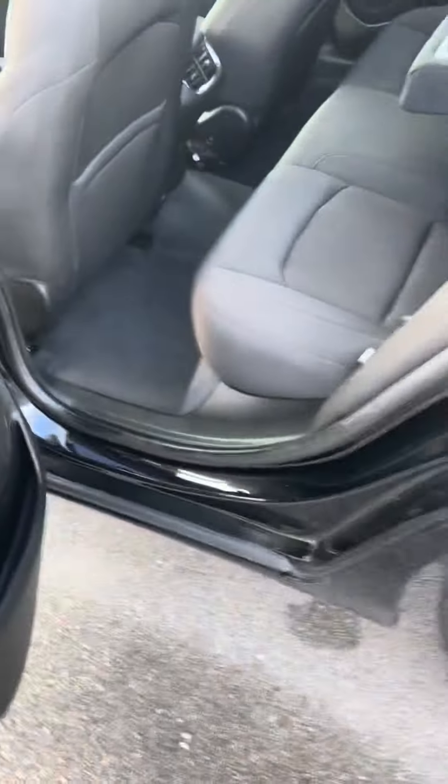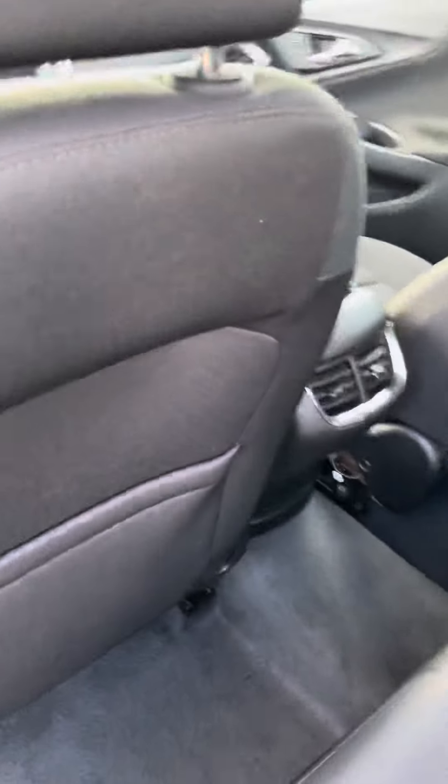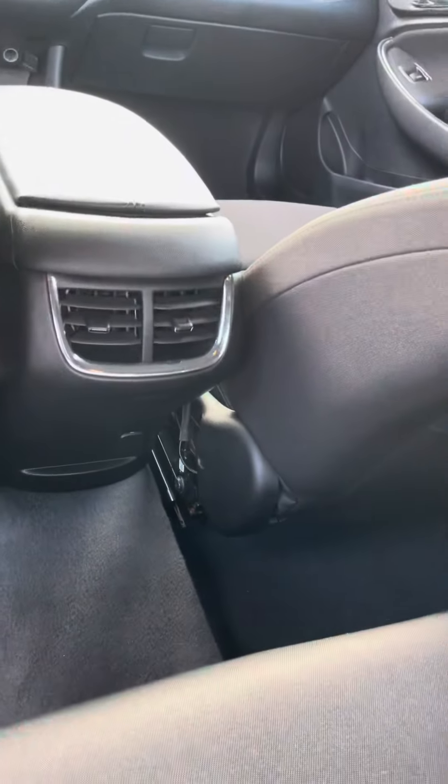I'm going to show you some of the back. In the back, same thing — nice black cloth seating with cup holders, no wear or tear. You also have vents in the back as well.